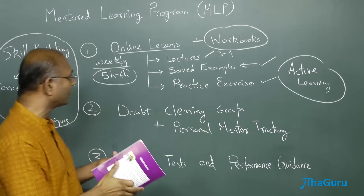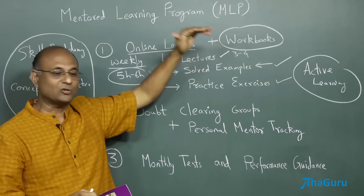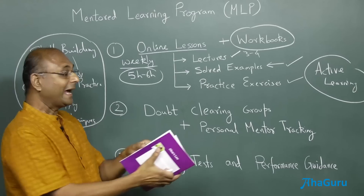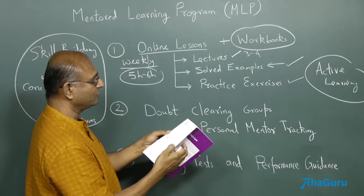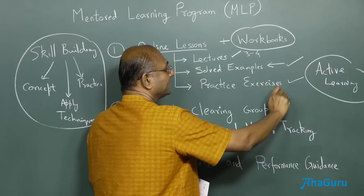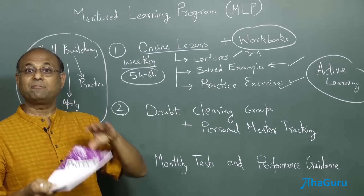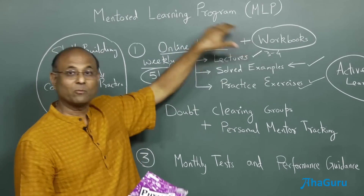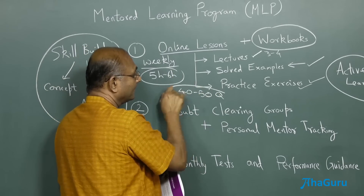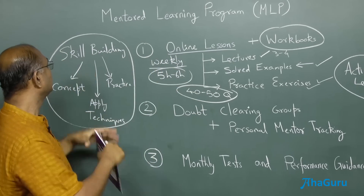Active learning is a very essential component. Once you have finished one lecture and its four to five solved examples, then the next lecture and solved examples, and so on — maybe three to four lectures with about 15 to 20 solved examples total. After that comes the practice section. The last 15 questions in the workbook will be practice questions, very similar to the solved examples. You solve them one by one and then look at the solution. Every question you solve in one workbook or one online lesson — they match. You will be doing something like 40 to 50 questions, and at the end, you will be really thorough with that one topic. That is the essence of skill building.